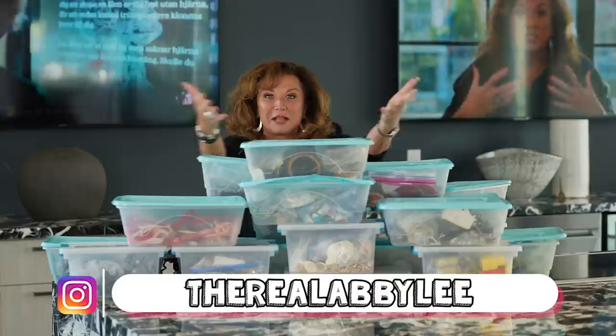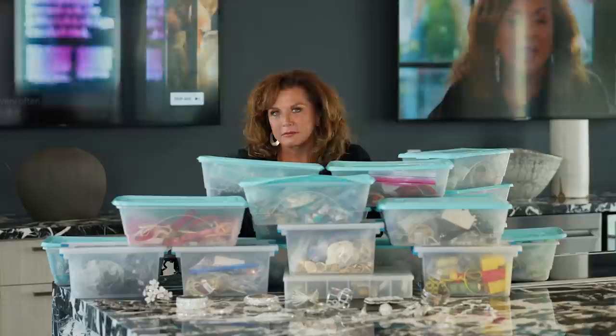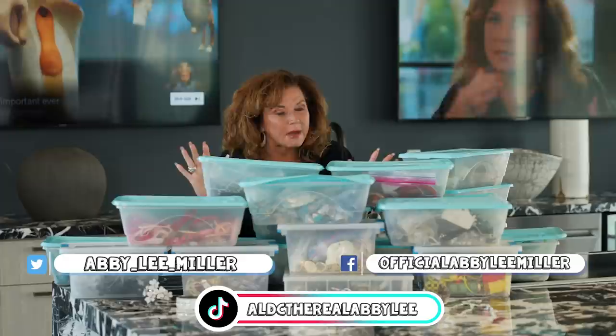Hi, welcome back to my YouTube channel. Today we are doing jewelry organization and I want you to make sure that you follow me on all of my platforms. At the end of this video we are doing a giveaway — am I giving away jewelry? You'll have to wait and find out. Shall we get started?